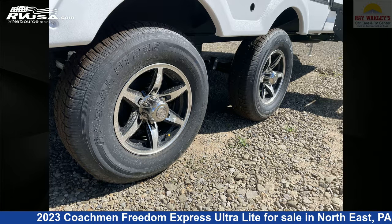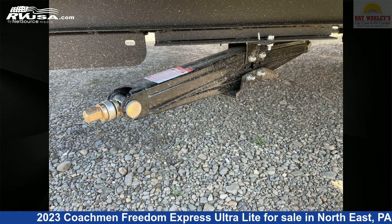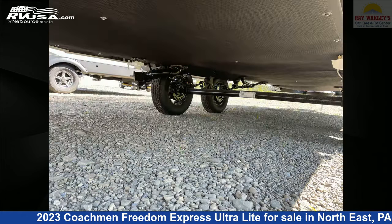The unloaded weight of this 2023 Coachman Freedom Express Ultralight 259FKDS is 6,494 pounds. For more information and pricing on this unit, and to see all units available.